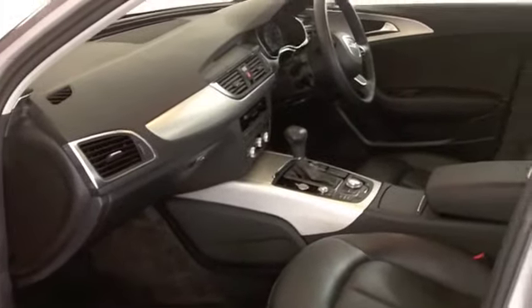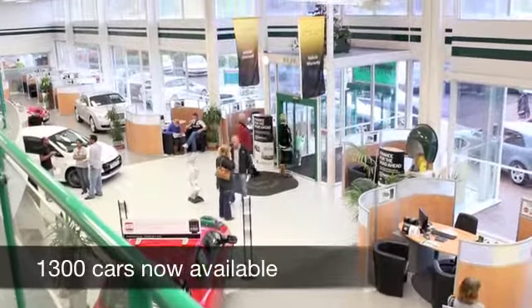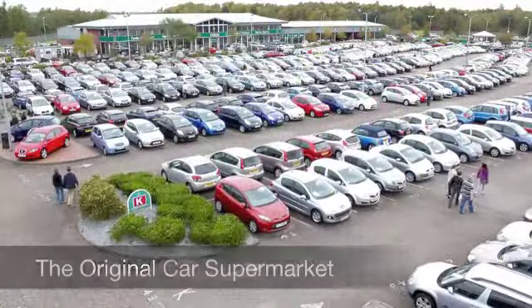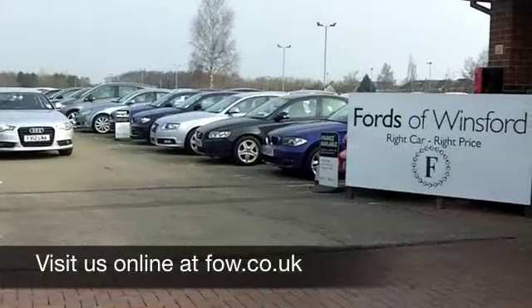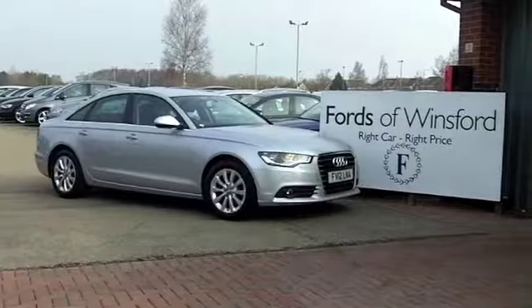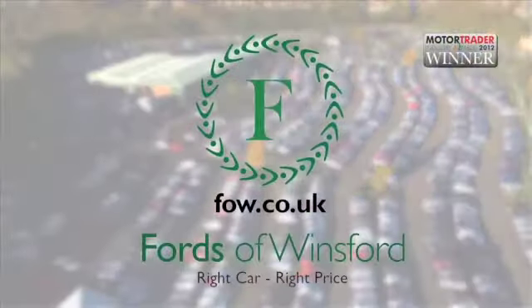We've got over 1,400 cars on our super site at Winsford right now, so if you come on down, you might be spoilt for choice. Maybe this is the one you're going to drive home. Who knows? Come and have a test drive. Discover this great car for yourself at Fords of Winsford.